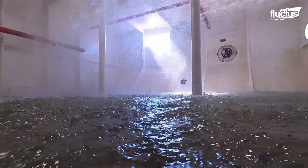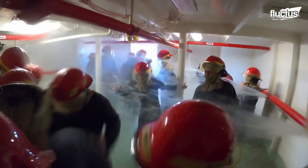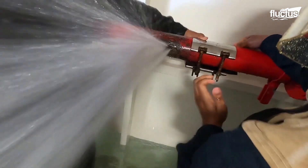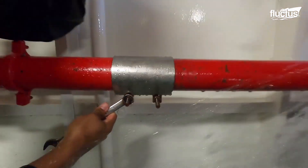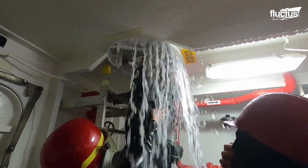Sailors must make split-second decisions regarding the best technique to stop flooding — whether it is pipe patching or shoring techniques, including K-type, I-type, and H-type, as well as box patching. The Buttercup ensures that every sailor learns to handle flooding scenarios.